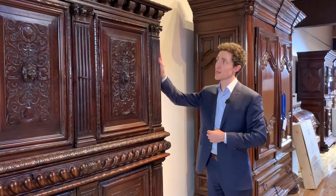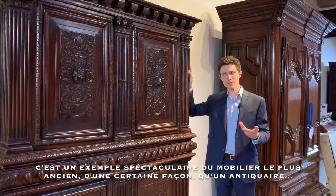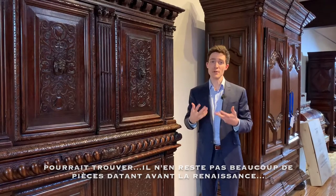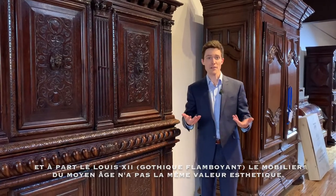This is just a spectacular example of some of the earliest furniture that a dealer or a collector could really come across, because there isn't too much left from the Renaissance, and there certainly isn't much left from the Middle Ages. Stylistically and decoratively, a lot of the furniture produced in the Middle Ages wasn't even that interesting to begin with, except for high Gothic furniture.